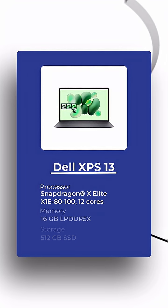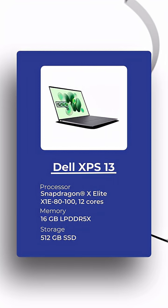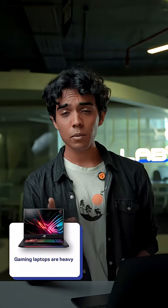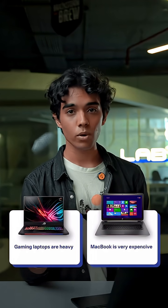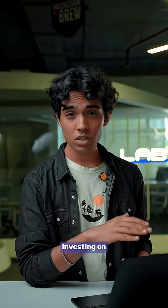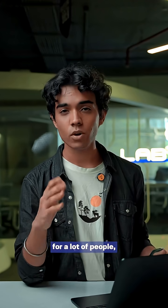Finally, the Dell XPS 13 2025 is a good choice for anyone who needs a premium, ultra-portable device for multitasking, programming, and content creation — especially for engineering students. Gaming laptops are also okay, but they're a bit heavy. MacBooks are also fine, but they're a lot more expensive. Being honest, investing in a good laptop can be a game changer for a lot of people.